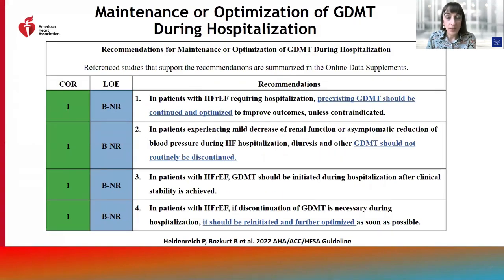In patients hospitalized with heart failure, we emphasize decongestion and continuation of guideline-directed therapies. Guideline-directed medical therapies should not be routinely discontinued. In patients experiencing mild decrease of renal function or symptomatic reduction of blood pressure during hospitalization, therapy should not be withdrawn. If truly necessary to discontinue, GDMT should be reinitiated and further optimized as soon as possible. Initiation of guideline-directed medical therapy is a class 1 indication during hospitalization after stability is achieved.